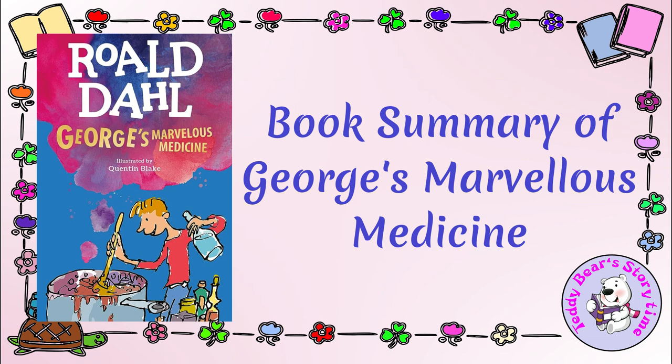George's Marvelous Medicine by Roald Dahl follows the misadventures of a young boy named George Cranky, who concocts a potion to replace his grandma's usual medicine. Frustrated by his cantankerous and unpleasant grandmother, George decides to create a special medicine that he hopes will cure her and make her more pleasant.